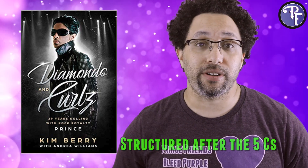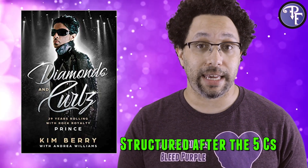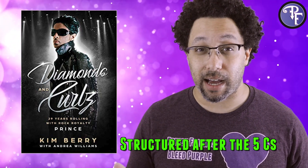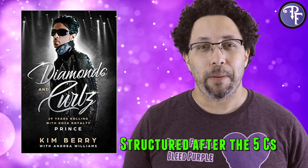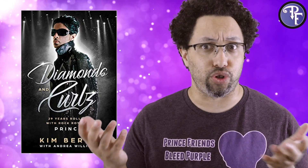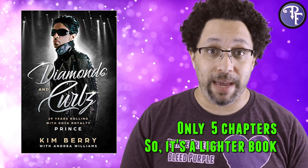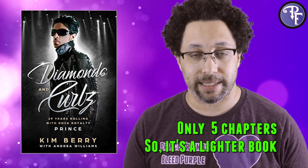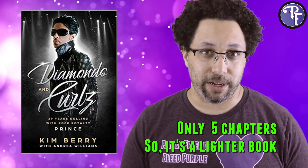Instead, it's structured after the five C's of Diamonds, which are Cut, Color, Clarity, Carat, and Certification. That's definitely a way to go about structuring a book, though it seems more like the structure you'd expect from Prince's jeweler. Not the worst way to structure a book, but it's going to have five main chapters, which kind of explains why we only ended up with a 196-page book, with lots of padding at the beginning and end.